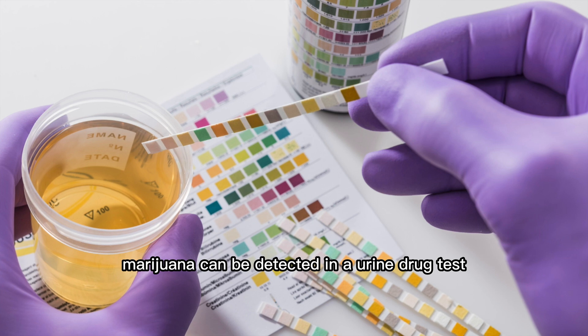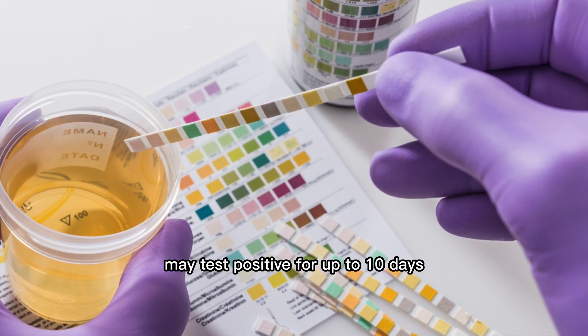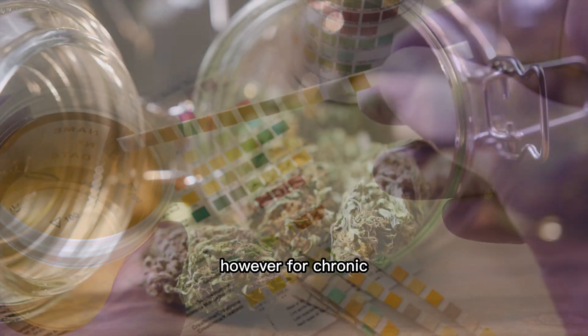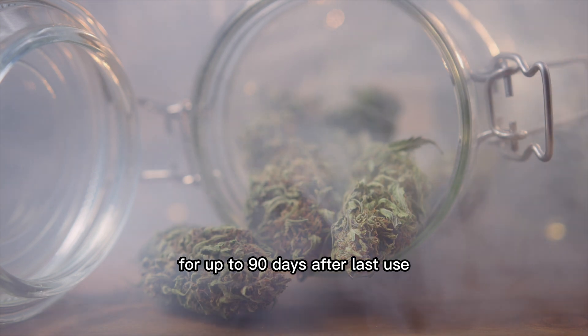Marijuana can be detected in a urine drug test for up to 30 days after last use, while infrequent users may test positive for up to 10 days. However, for chronic heavy users, marijuana can be detected in urine for up to 90 days after last use.